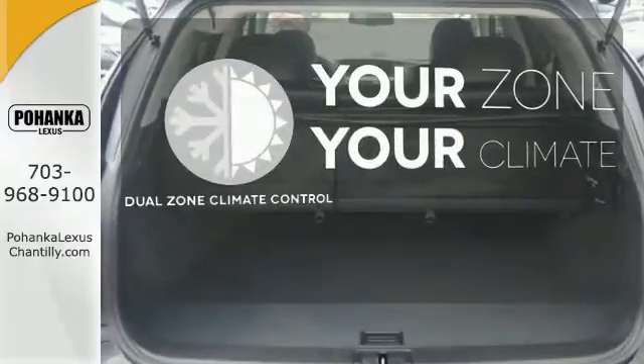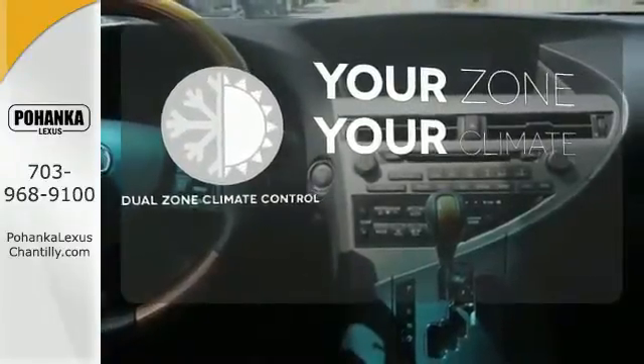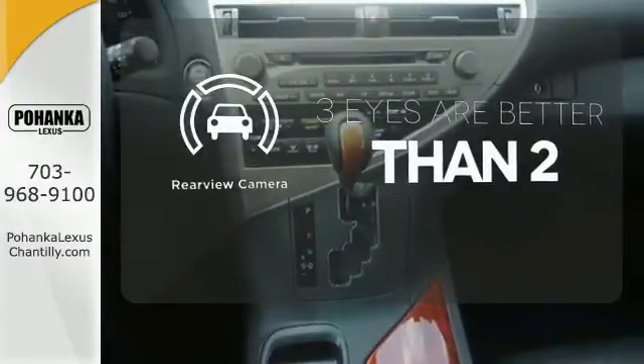It's too hot, it's too cold — not anymore with dual zone climate control. The backup camera gives you a clear picture of what is behind you.